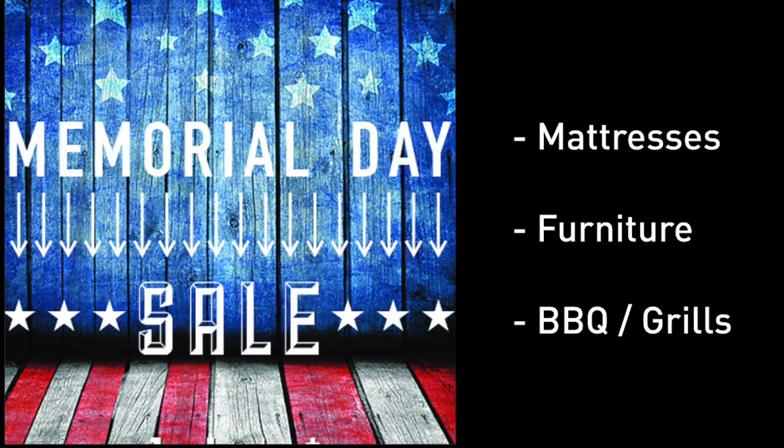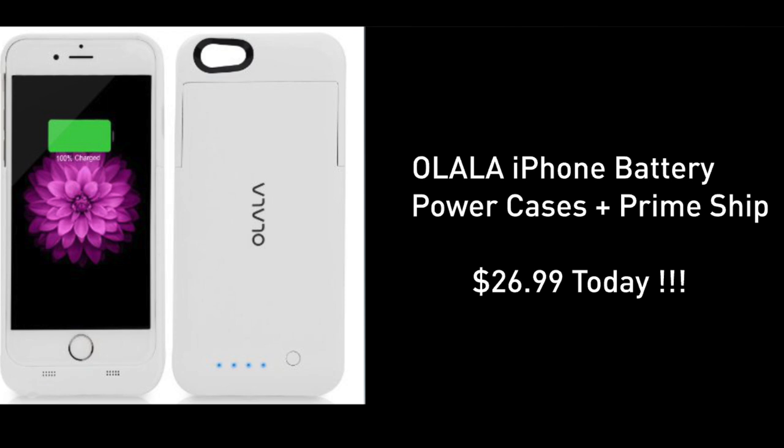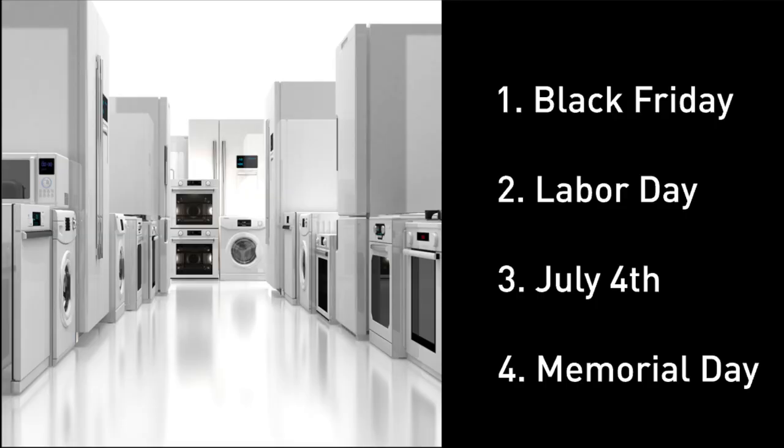For the best and worst buys: your three best bets on Memorial Day are mattresses, furniture, and barbecue deals. There are some interesting door busters like motion sensor LEDs located right under this video screen. You'll also find some iPhone battery cases — I'll have a full review of these in an upcoming vlog.